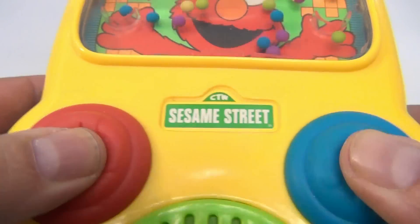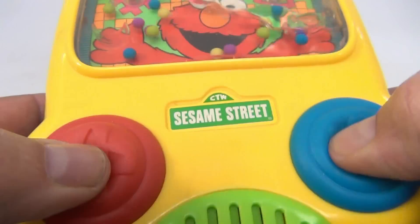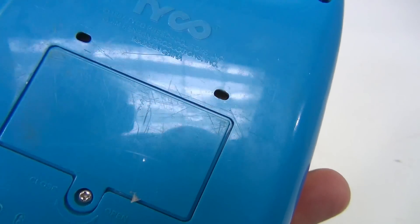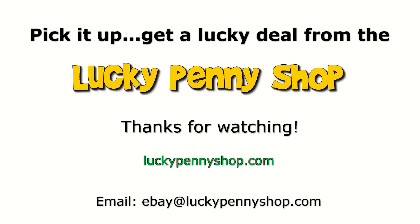The buttons are soft cushions. There you go — see that copyright info there. Thanks for watching our eBay product video, and always remember: if you see a lucky penny, pick it up.